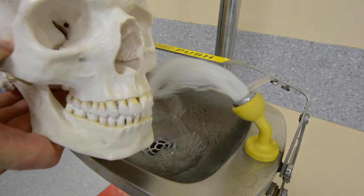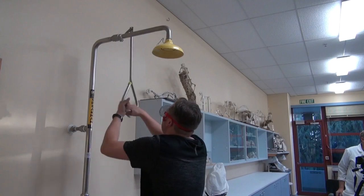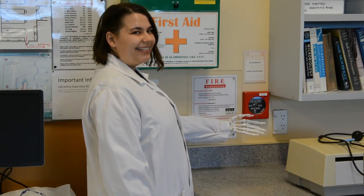Much better. We all wanted to see that, didn't we? A fire alarm activation switch.